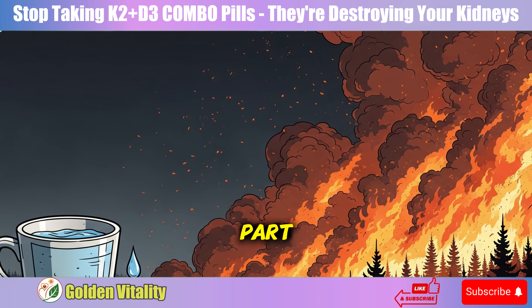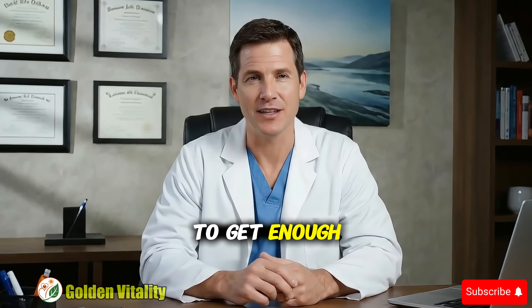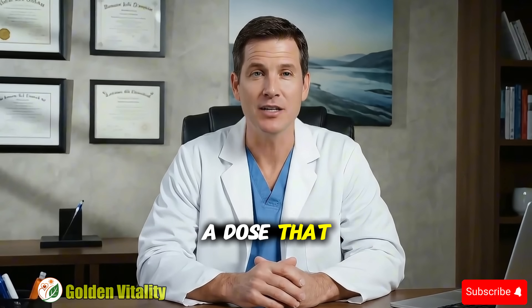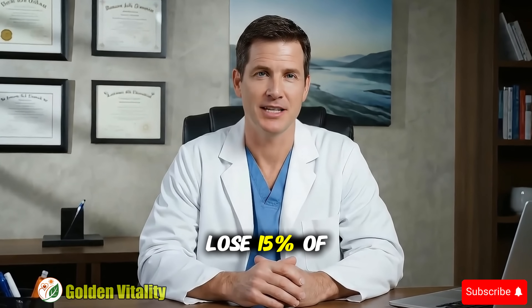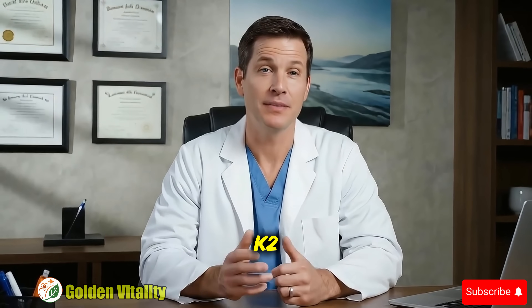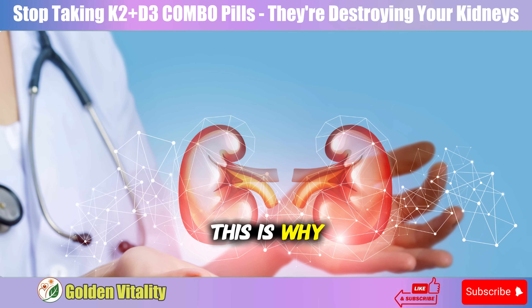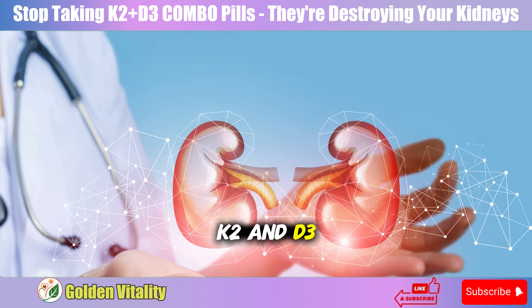Here's the dangerous part. If you think, 'I'll just take four pills to get enough K2,' what happens? You'll get 20,000 units of D3 — a dose that can cause permanent kidney damage. I witnessed the 72-year-old patient I mentioned earlier lose 15% of his kidney function after just three months of taking multiple combo pills to get enough K2. His kidneys couldn't handle that massive amount of D3. This is why I always emphasize: absolutely never take K2 and D3 in the same pill.